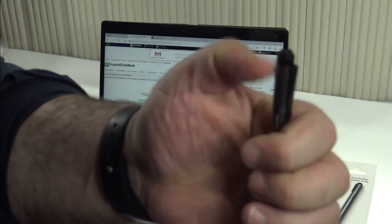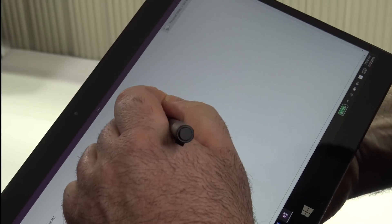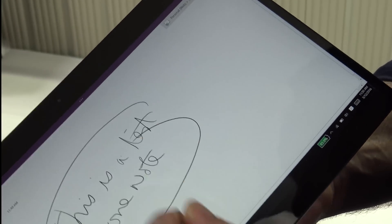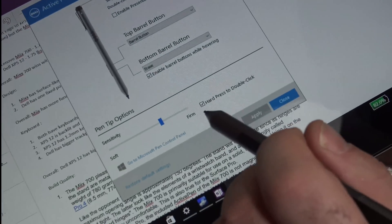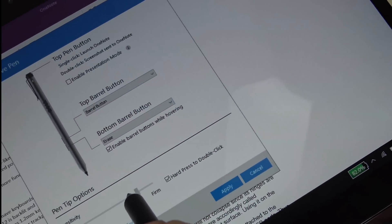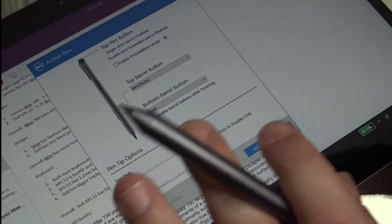Dell's Active Pen can also activate OneNote when you hit the button on the top of the pen. OneNote worked perfectly, palm rejection worked flawlessly, and pressure sensitivity was spot on. Overall, I was very impressed with this pen in both the XPS 12 and on its business class cousin the Dell Latitude 12. There are customization options through the Dell Active software — you can change what the buttons do and the level of pressure sensitivity. I really like those customization options.